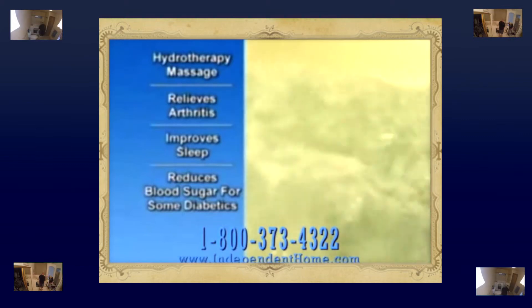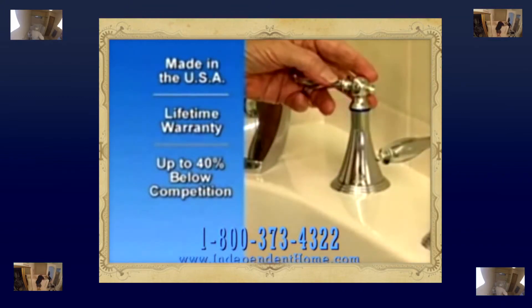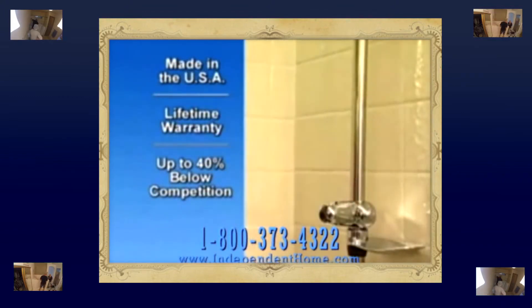The easy locking handle secures the guaranteed no-leak door. There are beautiful fixtures, and the extendable shower head detaches for handheld flexibility.